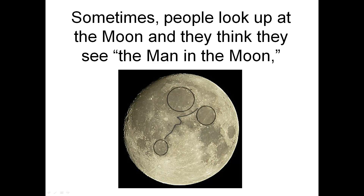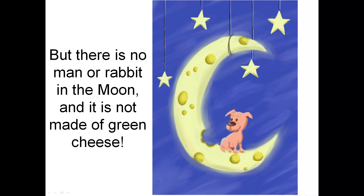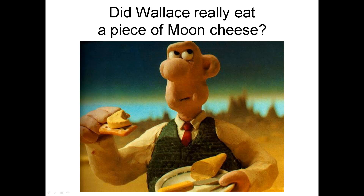Sometimes people look up at the moon and they think they see the man in the moon. And sometimes they see a rabbit in the moon. But there is no man or rabbit in the moon, and it is not made of green cheese. Did Wallace really eat a piece of moon cheese?